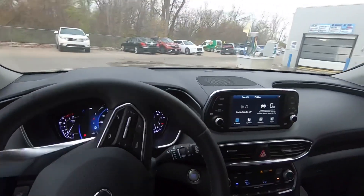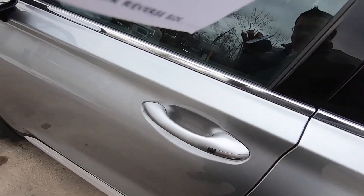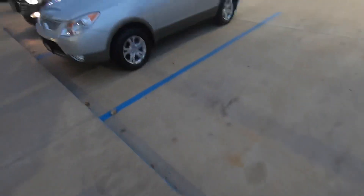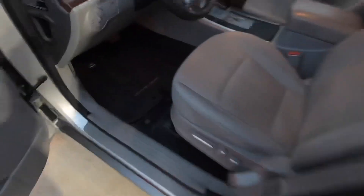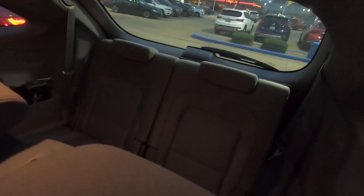We got a car deal — 2020 Santa Fe sold! Going to get it back here and get it cleaned up. Here's the trade-in: it's a 2010 or 2011 Hyundai Veracruz, one owner, bought new here, always serviced here. Look how clean this thing is.